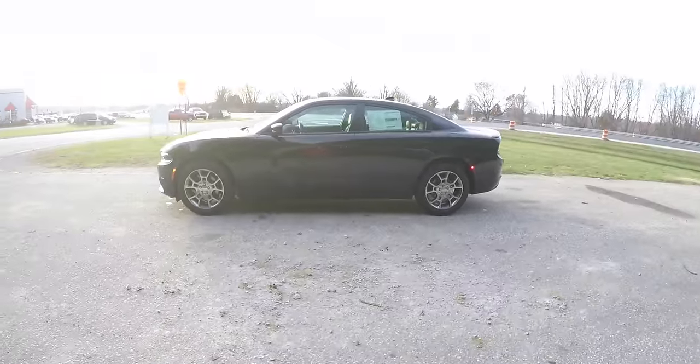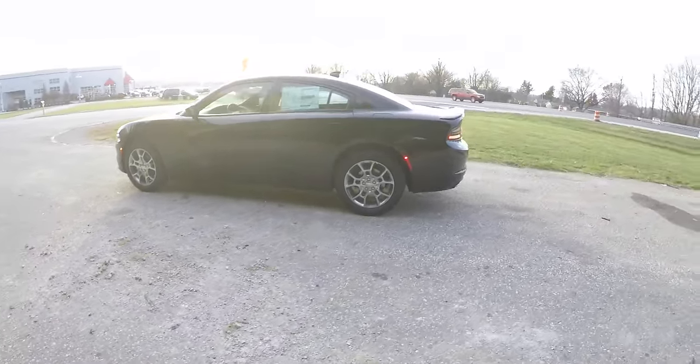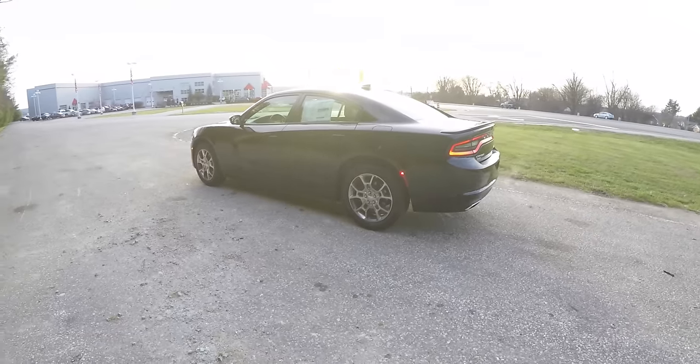This Charger is in pitch black clear coat and has the black leather sport interior with the metallic accents.